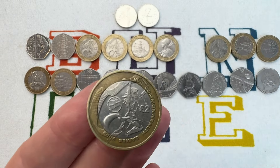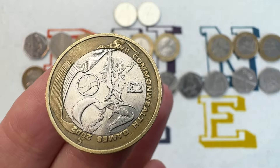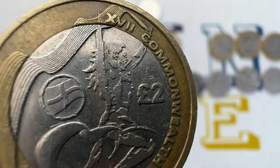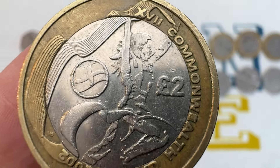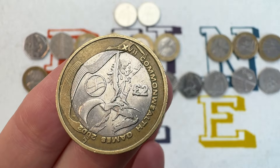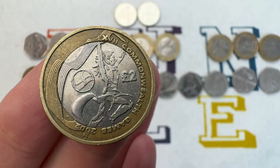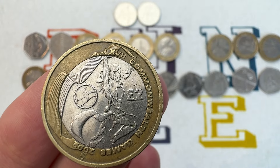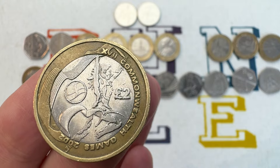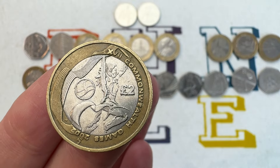England closely follows Scotland with 650,500 minted. The flag is different — you've got the England flag rather than the Scottish flag. This one is a little bit more valuable, maybe £10 to £12. Condition does make a lot of difference, but it is slightly lower minted, so a little bit more value.